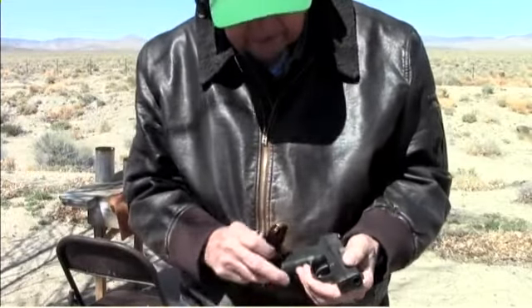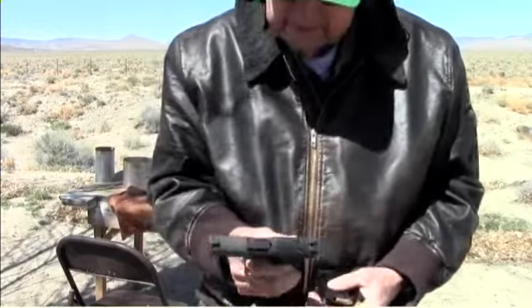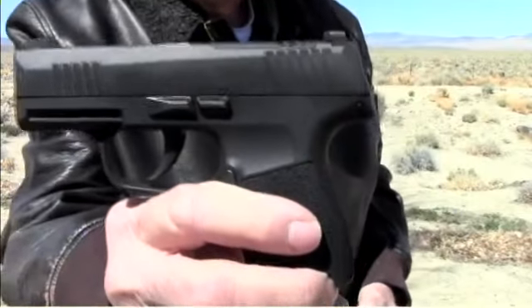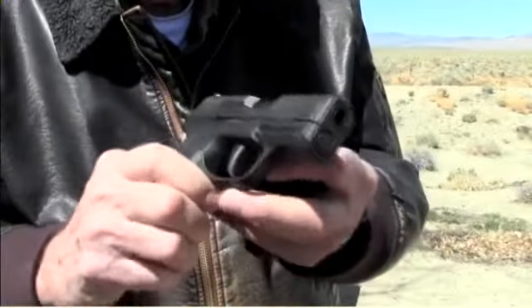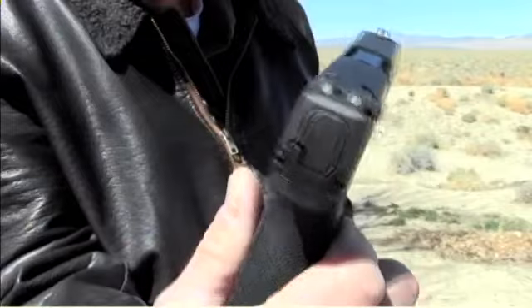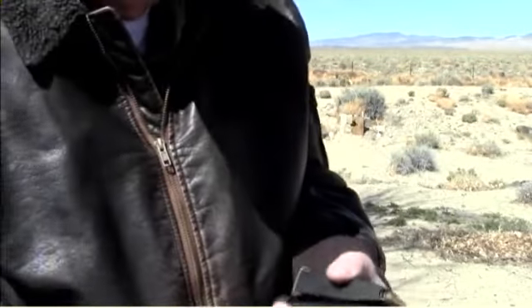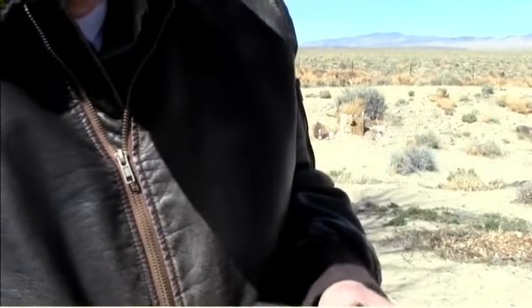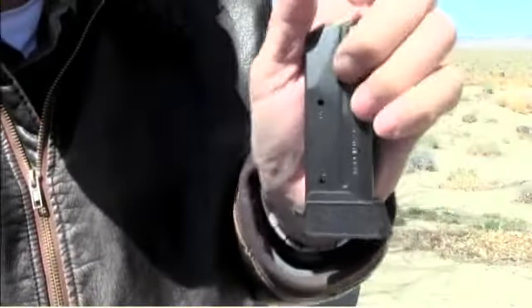With the Sig Sauer P365, this is a fantastic pistol. It has luminous sights on it for night. The magazines — there are 12-round magazines here. There's the 12-round magazine right there.